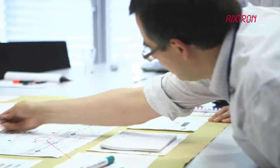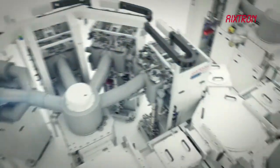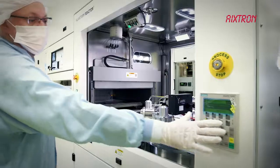Extron regularly develops innovative products with higher production efficiency and significantly reduced cost of ownership. With this, Extron is enabling its customers all over the world to exceed their goals and ambitions in the most efficient possible way.